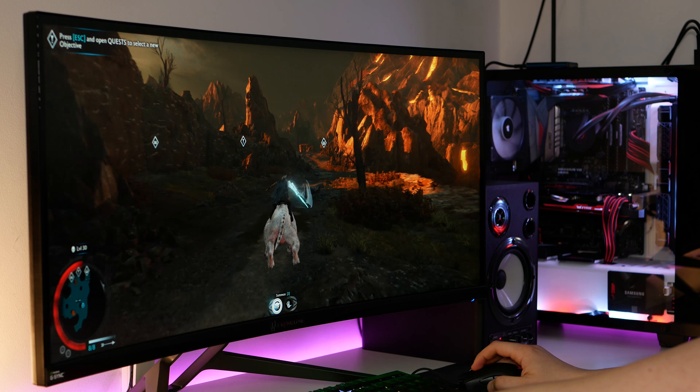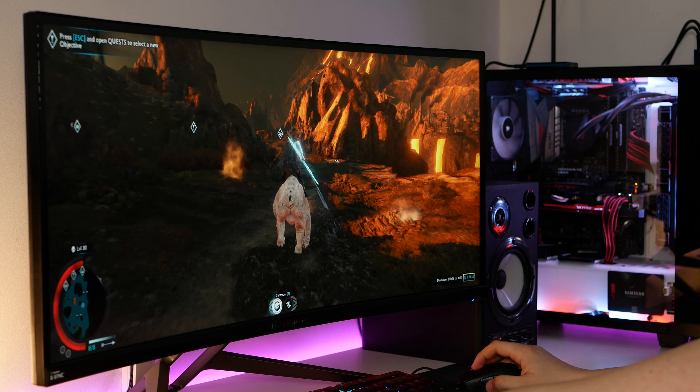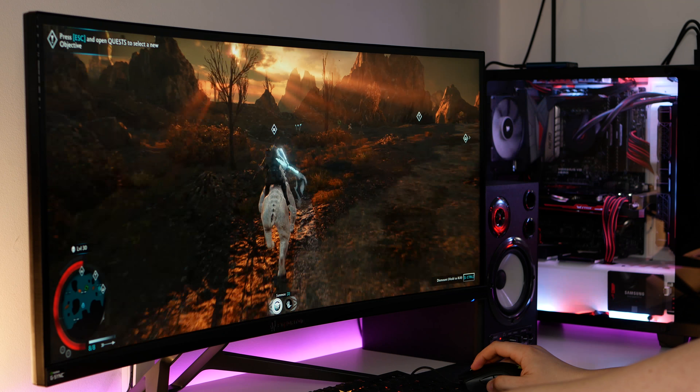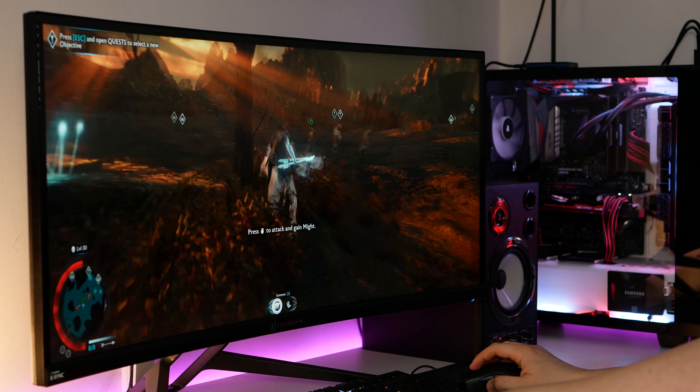My PC has a GTX 980 Ti — a fairly powerful card — but if you want to be playing games at 4K ultra and at greater than 60fps, you'll need two 1080 Ti's, two Titan XP's, or even a $3,000 Titan Voltage GPU, bringing your minimum spend to around £2,000 including a 4K display. So having a 4K display and a three-year-old graphics card doesn't really make much sense.